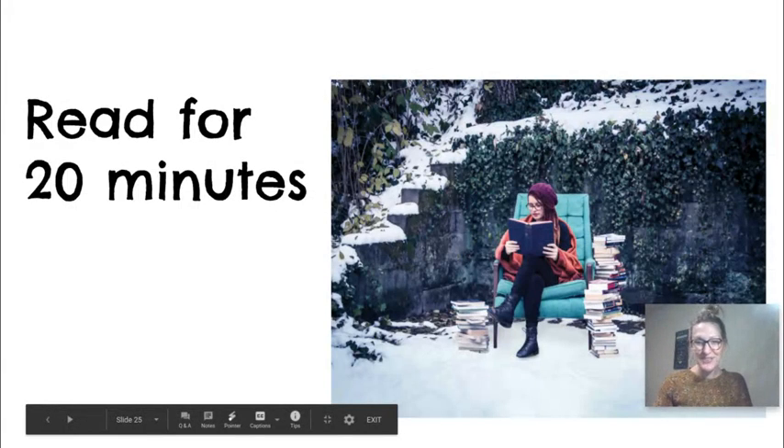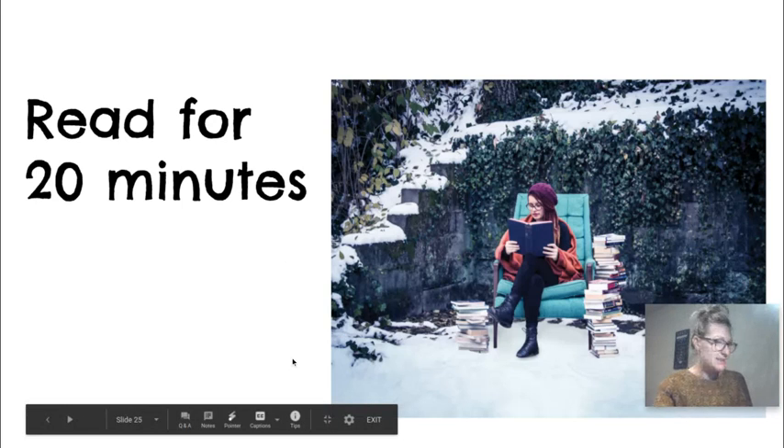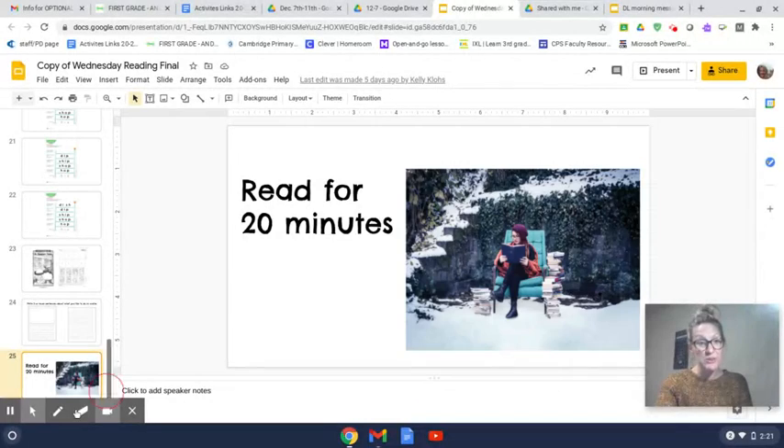And last, friends, read for 20 minutes. Read, read, read, read, my kids. Read with a grown-up — sit on their lap, sit next to them on the couch, and listen to a good story. When you're done with that, you are done with reading for the day. Sounds like a lot of work, but I know you can do it, friends. You're becoming such great readers.